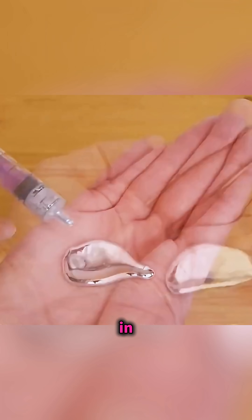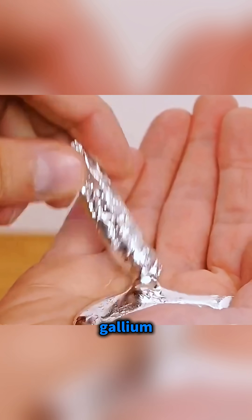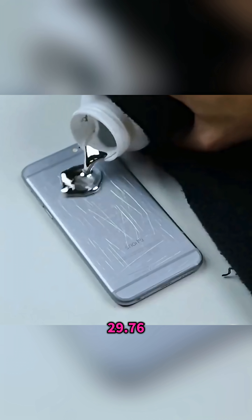Hold a strange silvery metal in your hand and look at it closely. This is one of the most famous metals in science called gallium, a soft metal that is brittle when cold and turns into a silvery liquid at about 29.76 degrees Celsius.